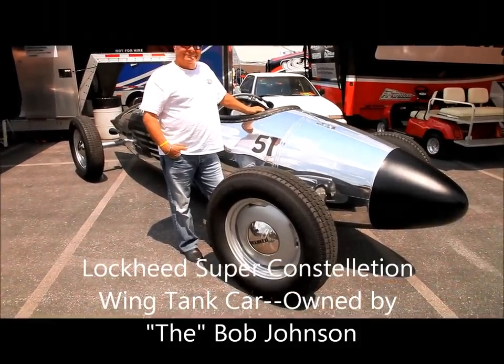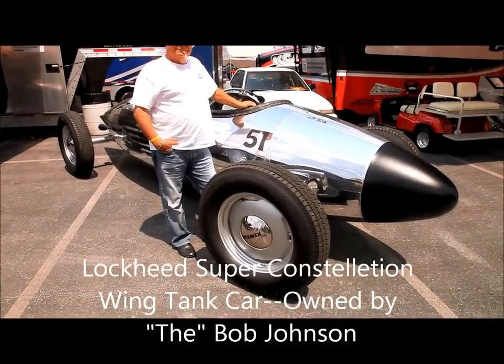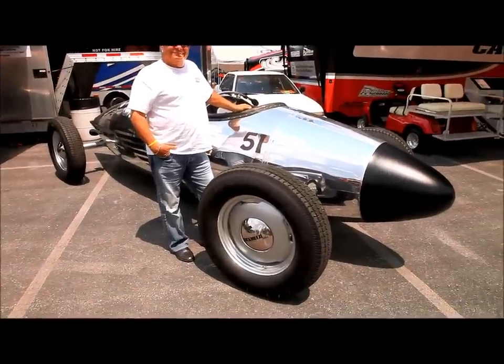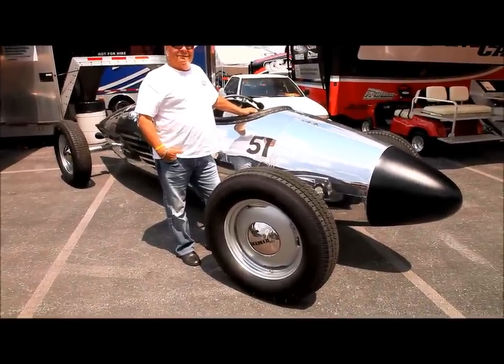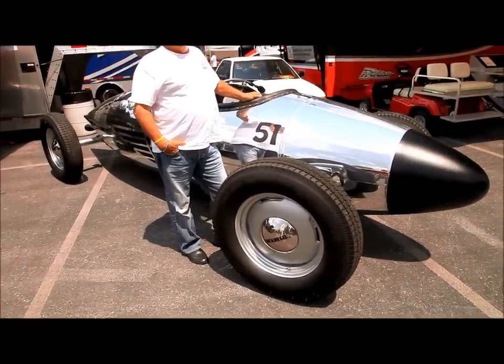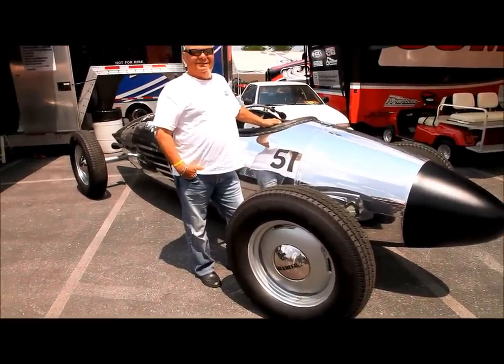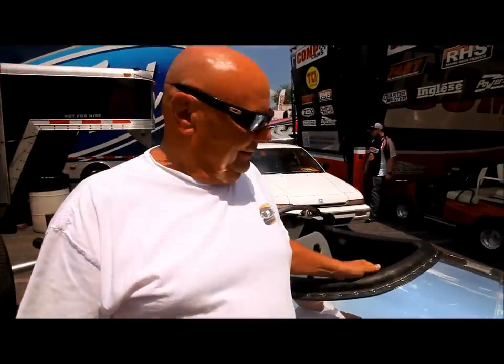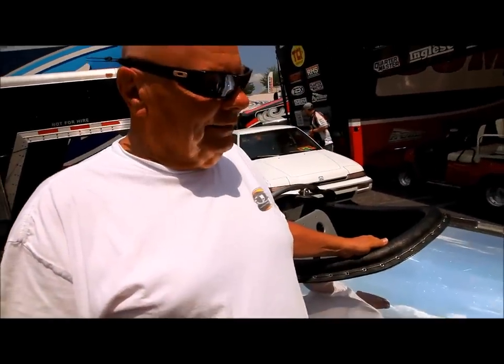I just caught up with Bob Johnson and he's here with his newest ride — it's a belly tanker street ride, a wingtip tanker from a Super Constellation aircraft by Lockheed. Bob, you're going to tell us exactly about this thing. This is a wingtip tank off of a Lockheed Super Constellation aircraft.